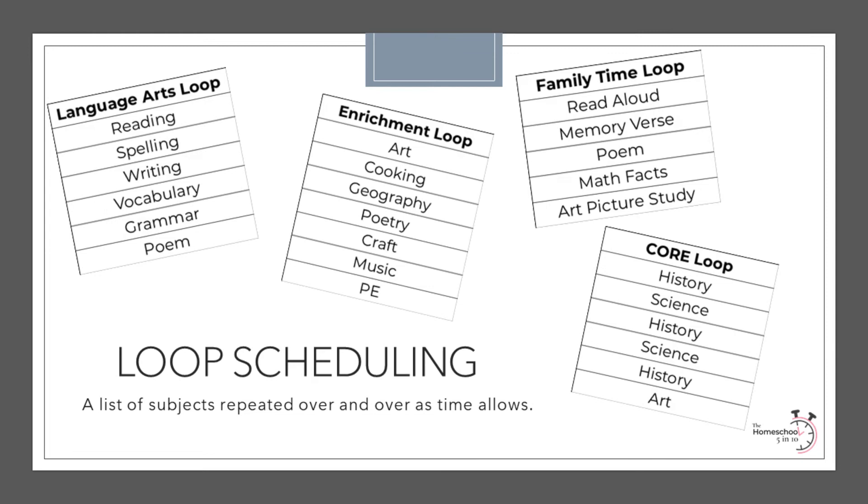Loop scheduling is another flexible scheduling option. To create a loop schedule, you must first determine how many times you want each subject to appear in the loop, and then put those subjects in the order you want to tackle them. For example, you may want to complete history lessons three times for every two times you teach science and one time you complete an art project, so a simple loop might look like this.